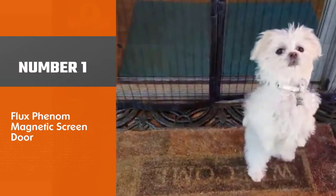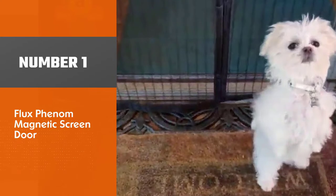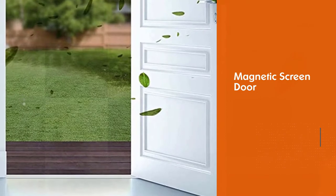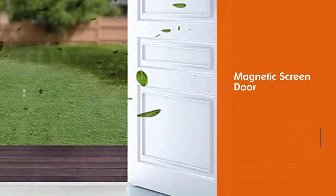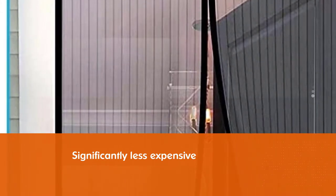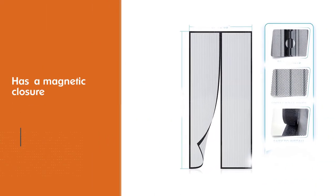Number one, most popular: the Fluxphenol reinforced magnetic screen door. It is significantly less expensive compared to other retractable screen doors. It features a magnetic closure that runs down the middle of the screen and opens like a curtain. The pressure from walking through releases the magnets — no hands required. The 26 strong magnets close the mesh behind you, and pets can also pass through with no issues.